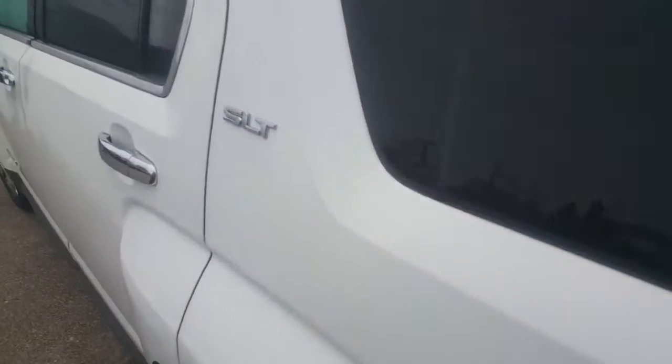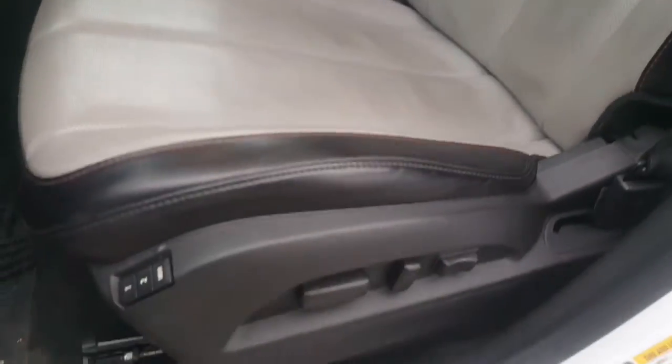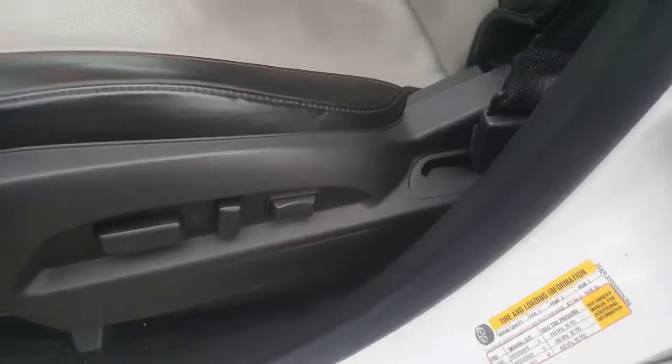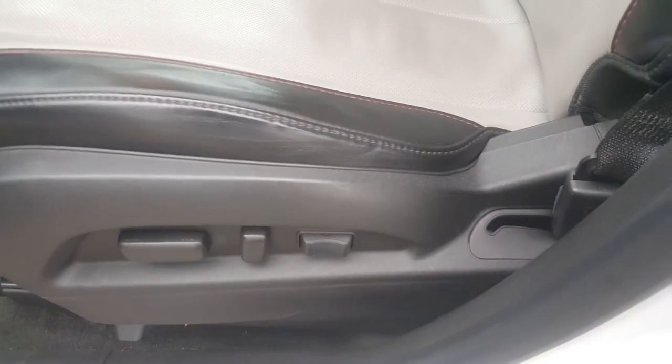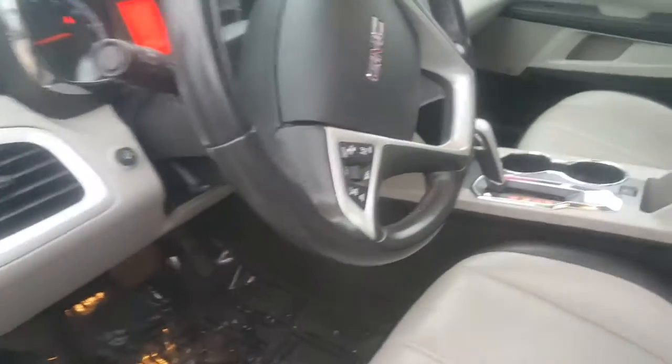Inside is a nice white SLT — it's a combination of gray and jet black interior, which is really nice with a little bit of suede stitching here. Moving to the front of the vehicle, it does feature Bluetooth capability so you can pair your phone to receive calls. You have memory seating for two, and the driver seat has lumbar support.